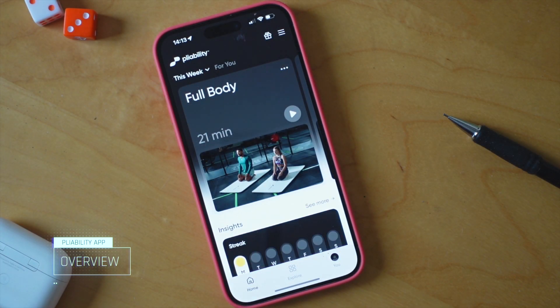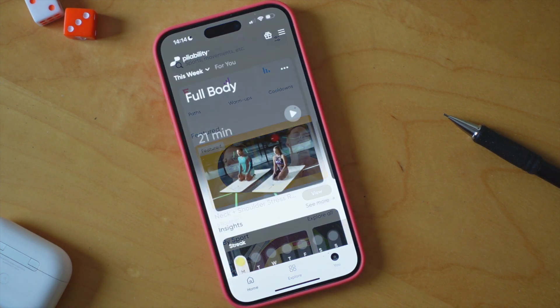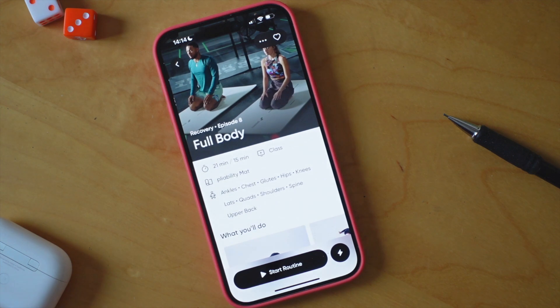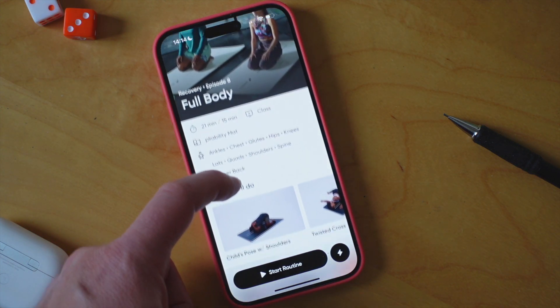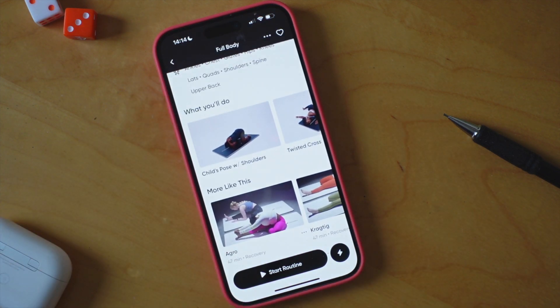First things first, let's talk about the app's interface. Upon launching it, you're taken straight to the suggested session of the day. There's no need to scroll through menus to get started, but if you wanted to browse something more specific or follow your own plan, you can do that too. The suggested session will show you the target areas for the day along with the individual stretches themselves.